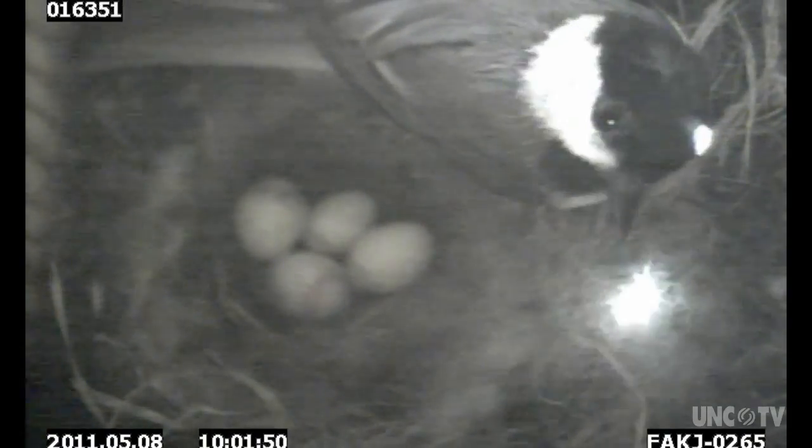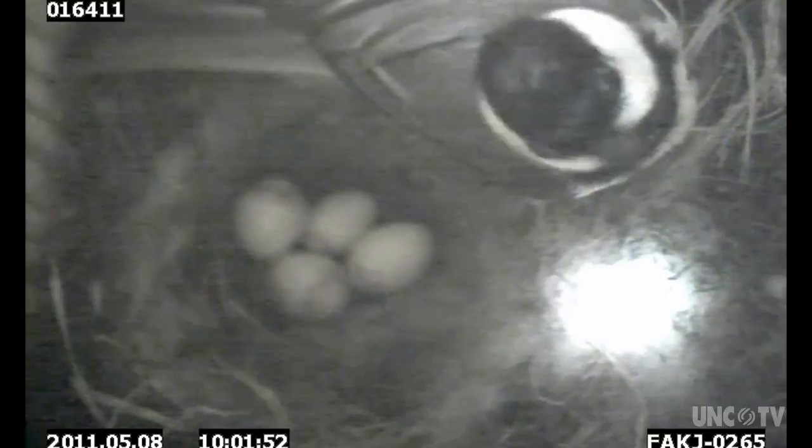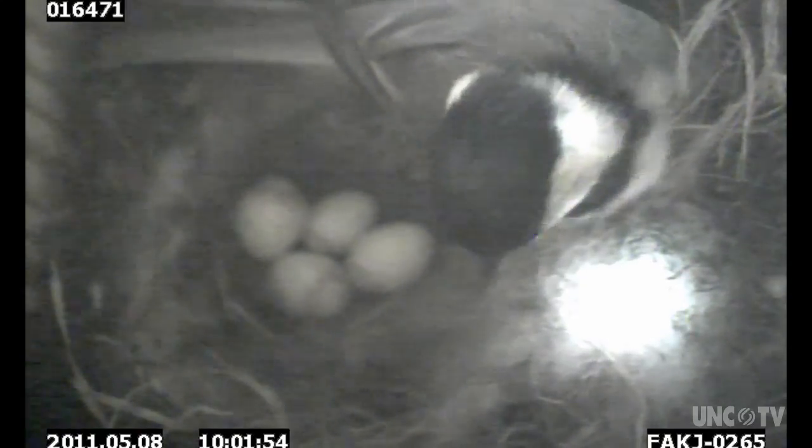Most all songbirds in North America, most of our breeding birds, are in decline. And so if we know more about them, it might enable us to better protect and conserve them.